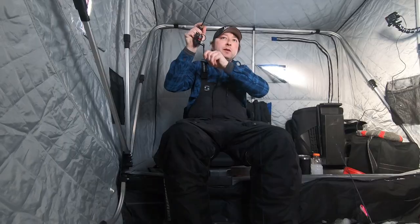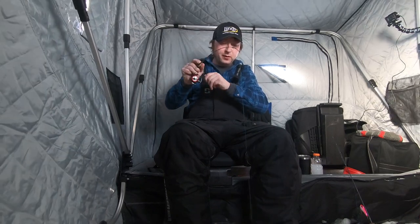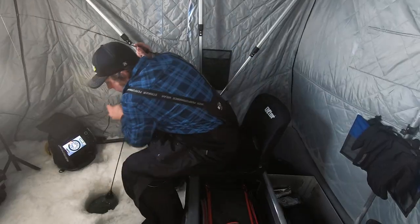You can see my shack flapping because there's about a 30 mile an hour wind outside right now. A giant cold front came in and the fishing got really, really tough.